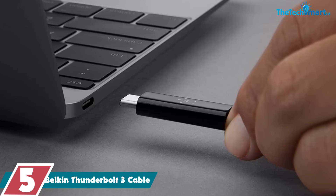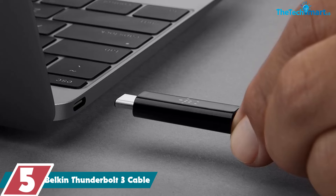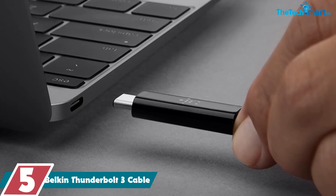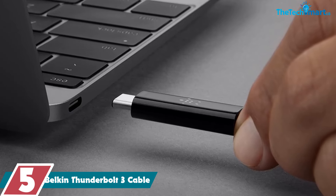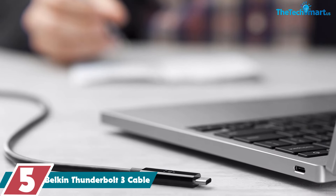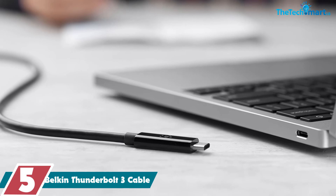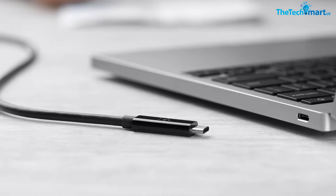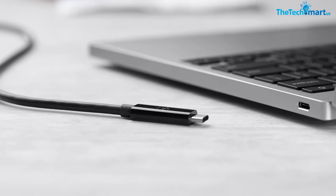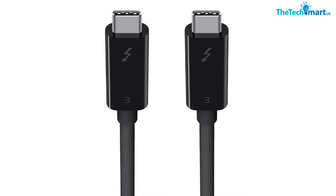Starting at number five, we have the Belkin Thunderbolt 3 Cable. The Belkin Thunderbolt 3 Cable is a fantastic choice for anybody on the hunt to upgrade their existing Thunderbolt 3 cable. It is available in a wide range of lengths, ranging from 1.6 feet to a highly convenient 6.5 feet, meaning you can connect it to other devices on the other side of the room without stretching the ports or damaging your USB-C port.